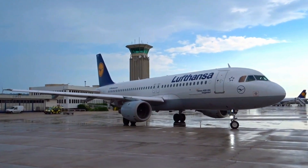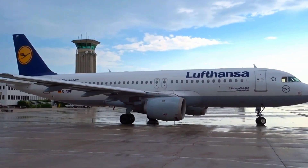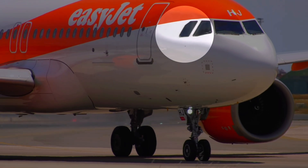On the other hand, Airbus planes usually have a more rounded nose, providing a smoother look. Additionally, unlike Boeing, Airbus planes have a 90-degree angled cockpit window.